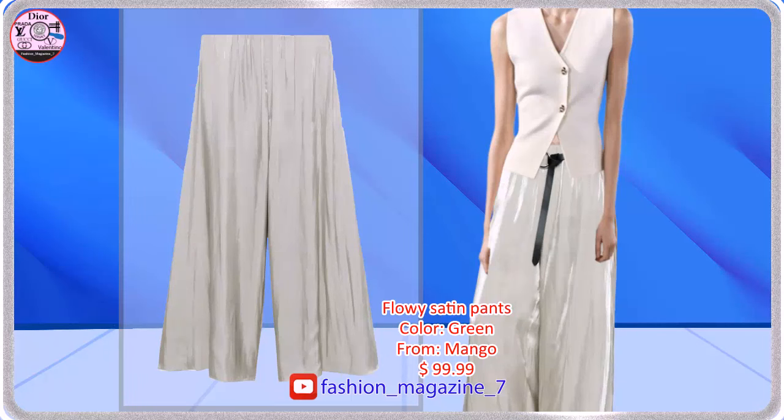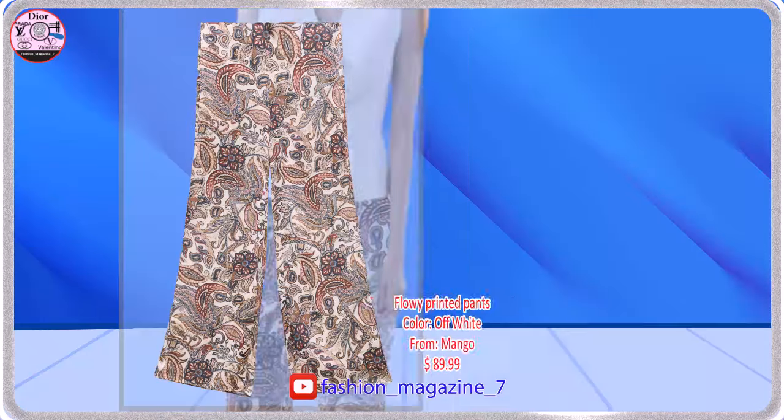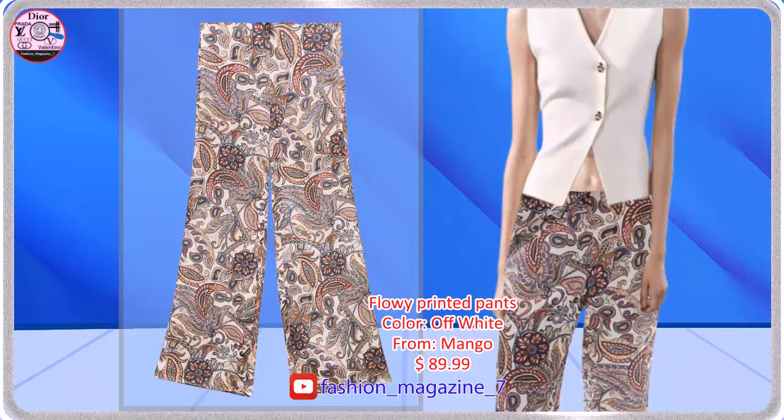Palazzo Design, White Leg Design. High Waisted Skirt with Sequins, Side Head and Zip Closure, Flowy Fabric, High Waist, Long Design.